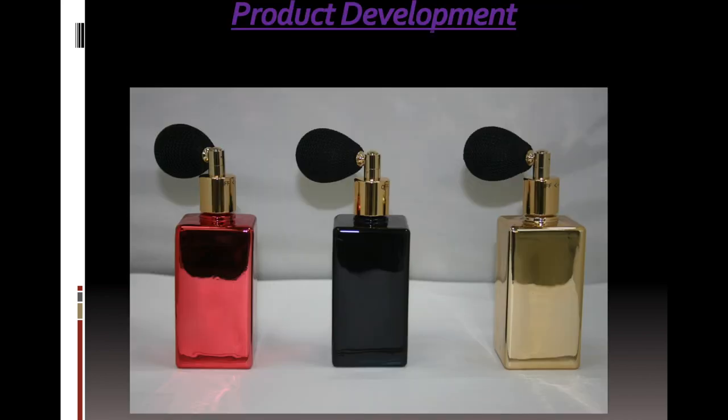Here, let us develop a perfume as shown. Making perfume provides you a new skill, but it can also be profitable too. Thank you for your attention.